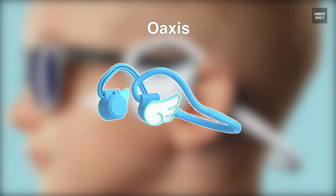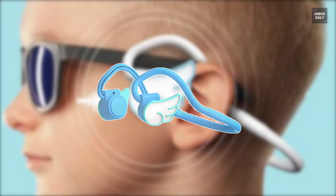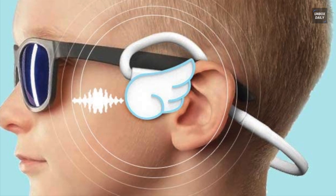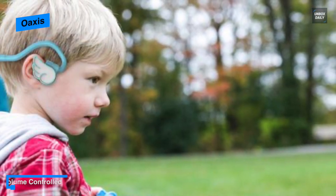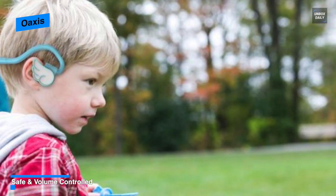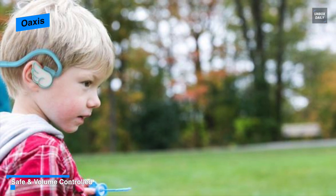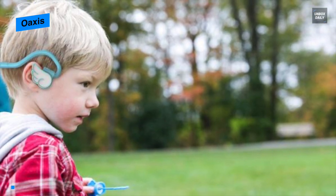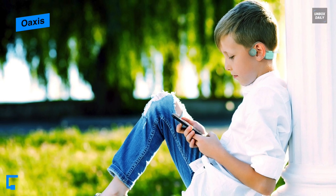Next is the Oaxis. Containing patented bone conduction technology, the Oaxis delivers audio through the cheekbone, keeping your kids connected and aware of their surroundings. Its soft rubber contact points ensure comfort even during long usage periods, which is perfect for flights and rides. At only 47 grams with rubber contact points, the headphone is foldable for easy storage.